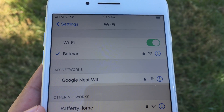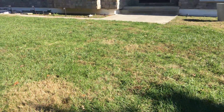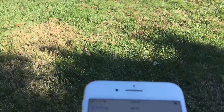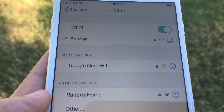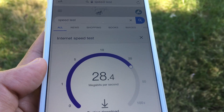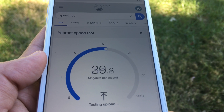For the first test, we are standing close to 30 feet outside the house, with only a few walls and a stone wall between us and the Nest Wi-Fi point and Netgear Orbi satellite. We have strong signals from both Netgear Orbi (named Batman) and Google Nest Wi-Fi. Let's first do a connection and speed test for Netgear Orbi.